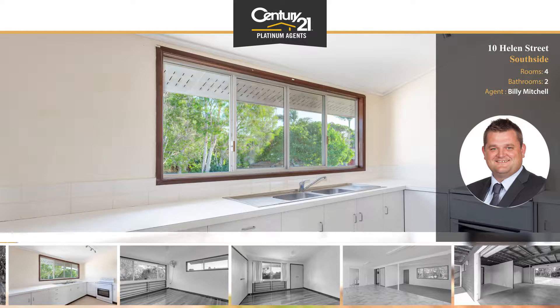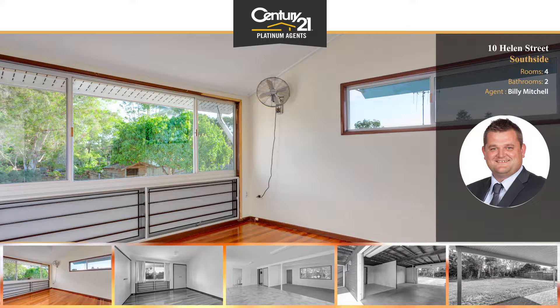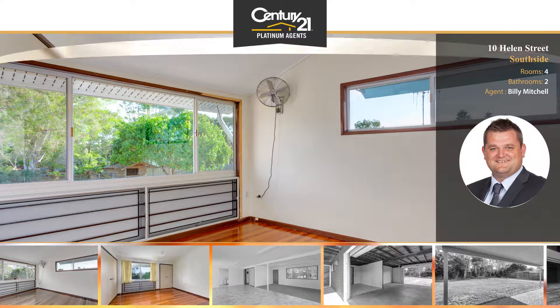Welcome to Number 10 Halland Street on the south side of Gympie. Situated in a quiet cul-de-sac, within walking distance to primary schools, high schools, shopping centres and cafes.